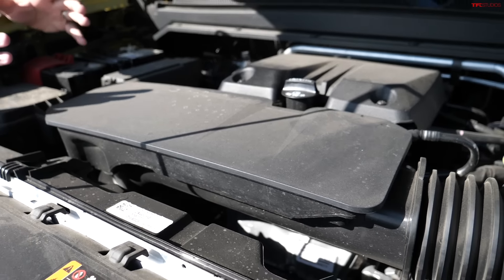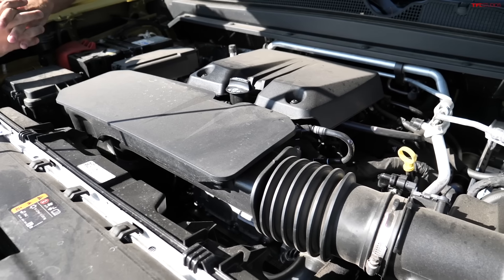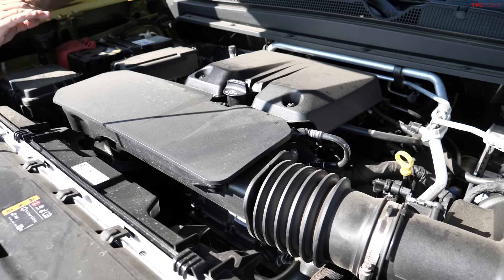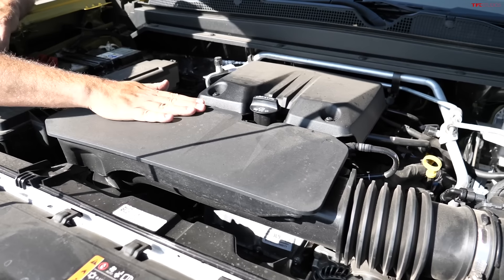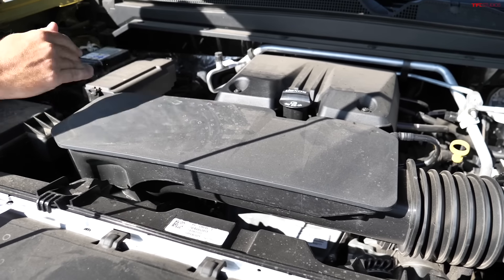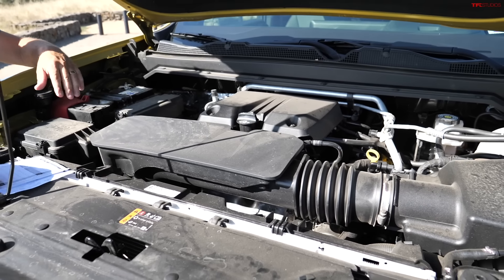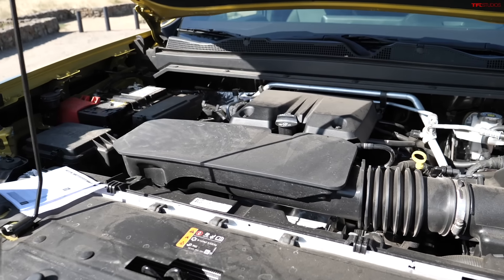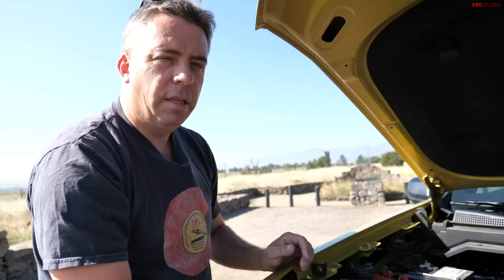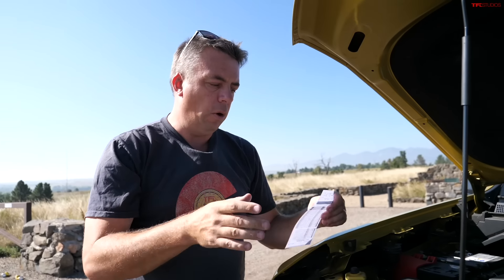This is a pickup truck, so the powertrain is very important, and I can happily report that I've had zero problems with the powertrain, including this 2.7-liter turbocharged engine and the 8-speed automatic. The 8-speed previously had a less-than-stellar reputation for reliability, but this one has been working perfectly, even after drag racing and towing.